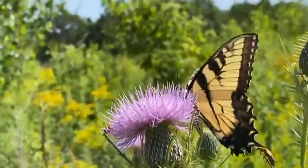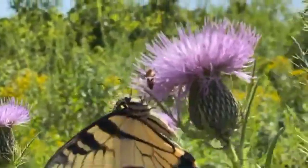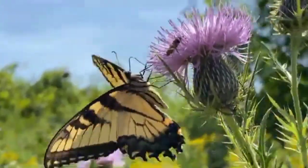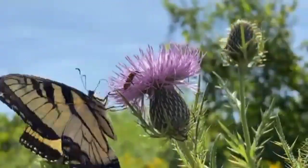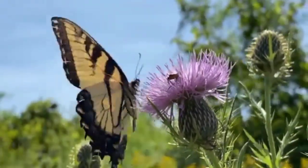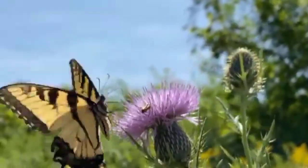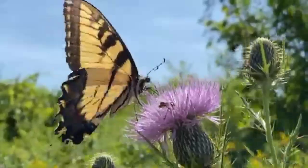One of the most well-known species is the Eastern Tiger Swallowtail, found in eastern North America. This butterfly has a wingspan of 3.5 to 5 inches and has yellow wings with black stripes and spots. The male has 4 black tiger stripes on each wing, while the female has blue spots on the hind wings.